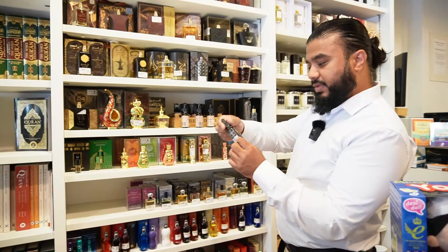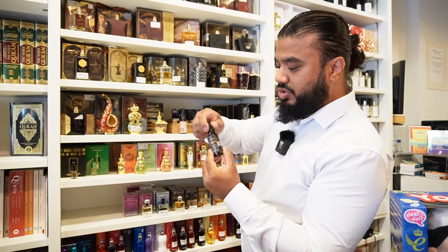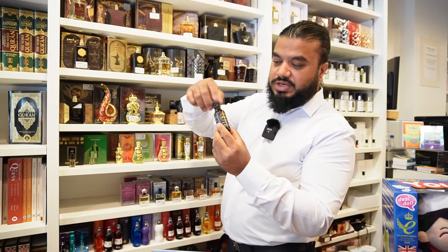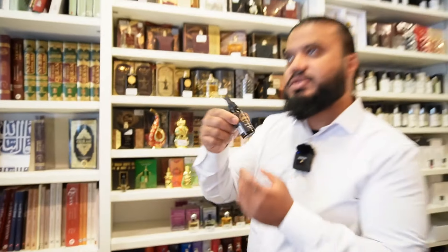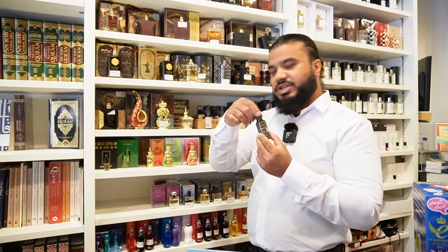So they've got beard oils here. This is made by London Beard Company — this one's called Black Dunes. Let's have a little sniff of that. I love beard oil. That one's really nice. It's got a little bit of a rustic, woody fragrance. That's really nice.